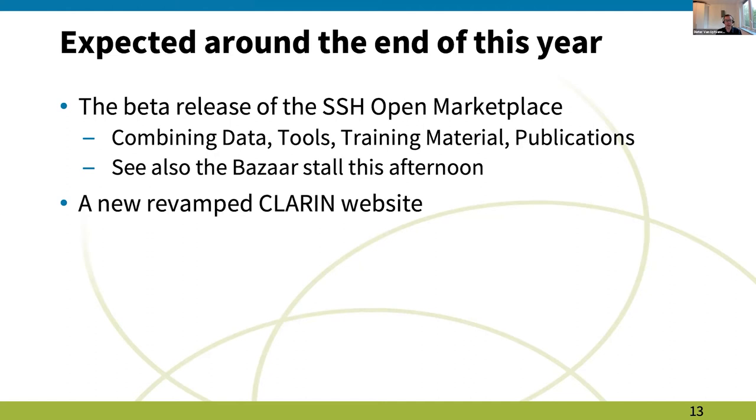Looking ahead, a beta release of the SSH Open Marketplace is expected by end of year — related to the SSHOC project — combining datasets, tools, training materials, and publications. It will also be presented at the Bazaar stall tomorrow. Additionally, a new CLARIN website is coming: not a complete replacement, but an evolution of the current site, including a migration from Drupal 7 to Drupal 8 with a whole new theme, expected more or less by end of this year.